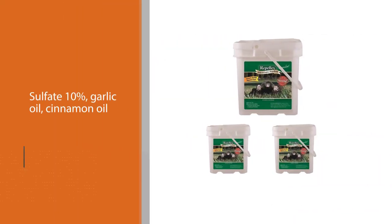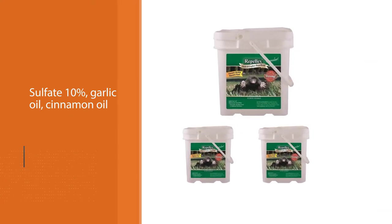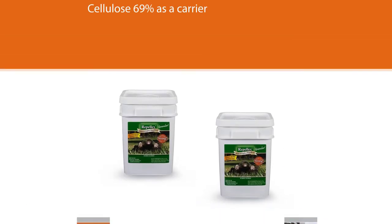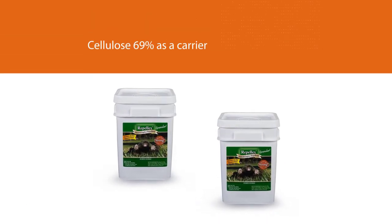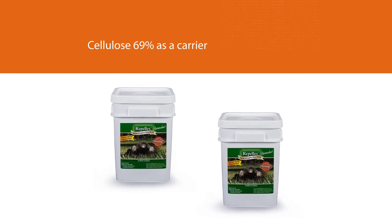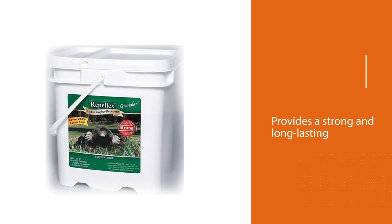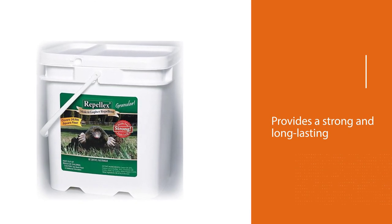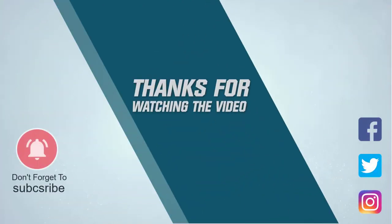You can simply sprinkle the granules into the entrances of each active tunnel and wait several days for the pests to go away. It's recommended to repeat the procedure two to three times to achieve the needed effect. A single container is enough for large yards. For more details, click the link in the description. Thanks for watching the video.